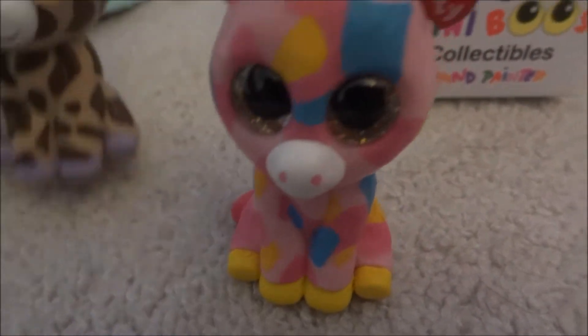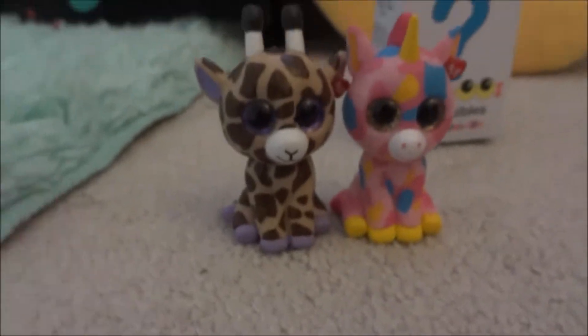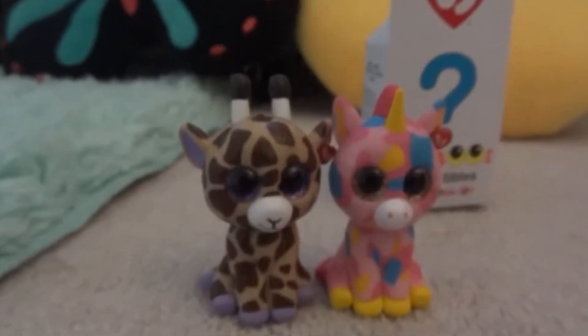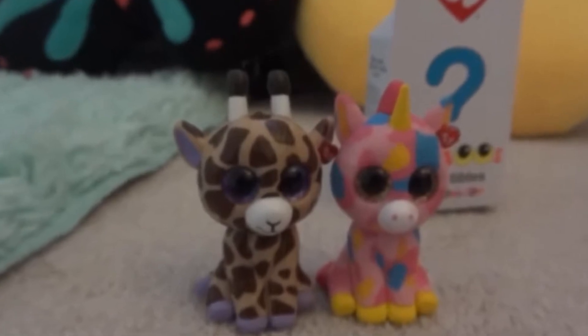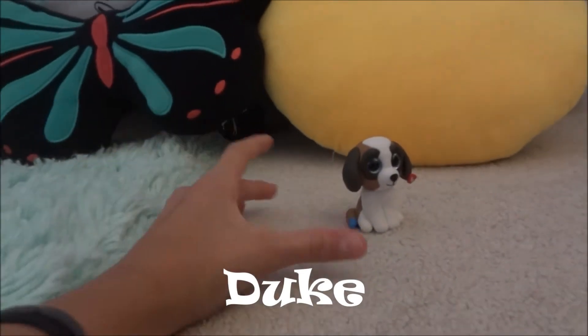She's cute and they just look cute together. The next one is Duke. I do not actually have Duke in Beanie Boo.